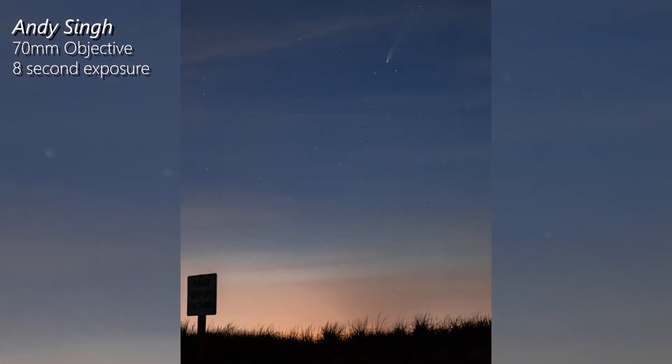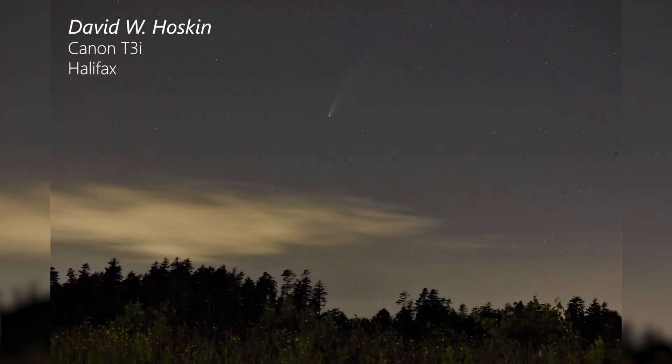Want to photograph the ion tail? Let's get to the fun part. You don't have much time — the comet has already faded significantly. A DSLR and tripod is the absolute minimum if you want a sharp and crisp debris tail. A good focal length is about 300mm. Without a star tracker, exposures of about 1 second will be the maximum, so crank up the ISO to see anything.